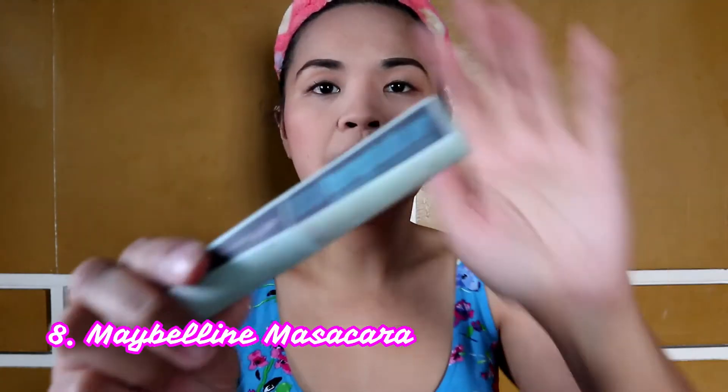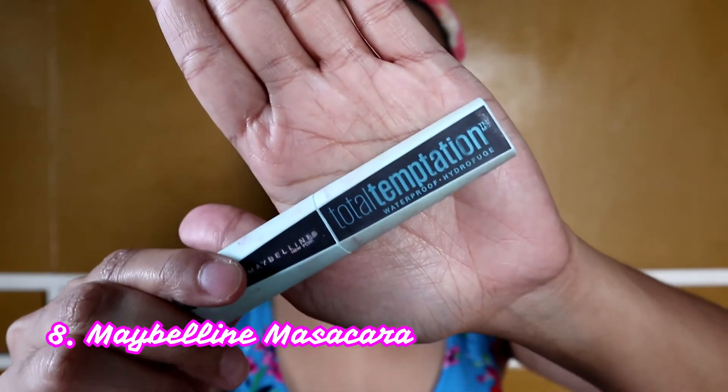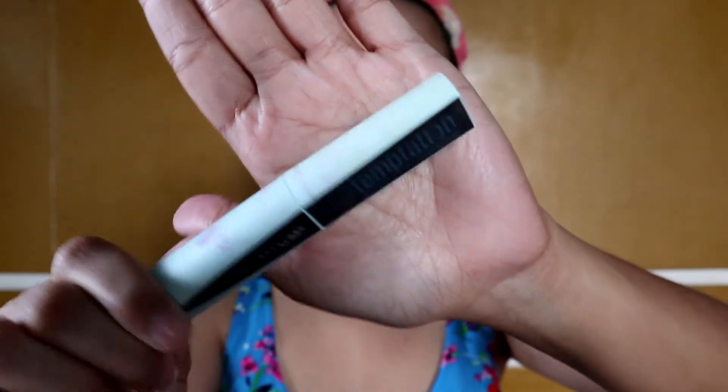And then next, magkukurl na tayo ng aking eyelashes. And then next is mascara, I'll be using Total Temptation by Maybelline. Pasensya na kung medyo madumi.